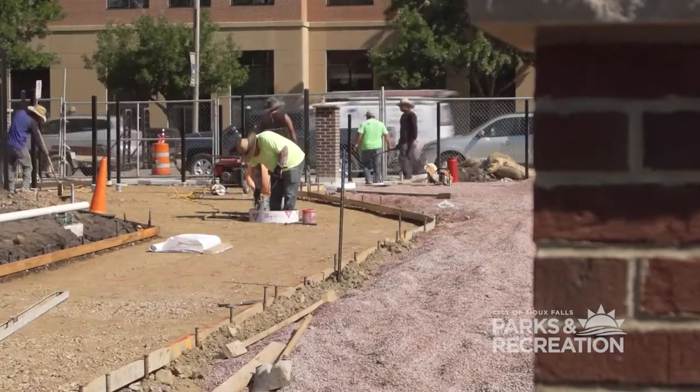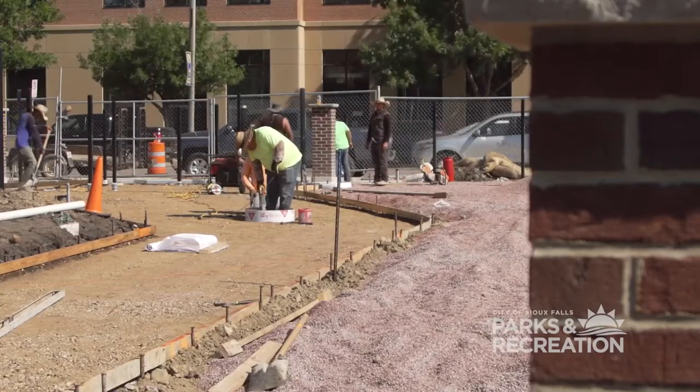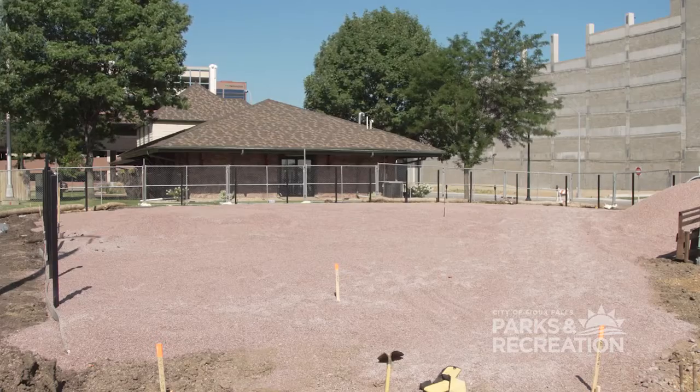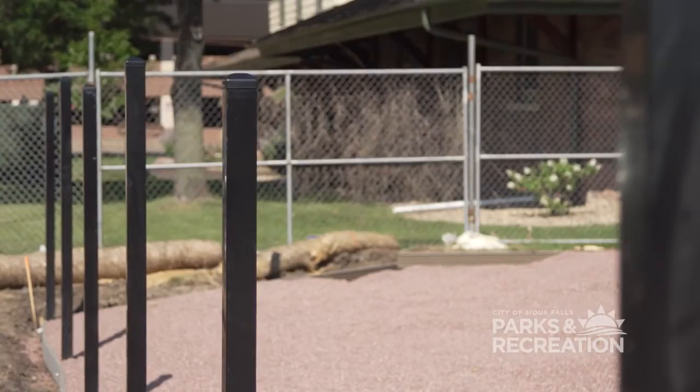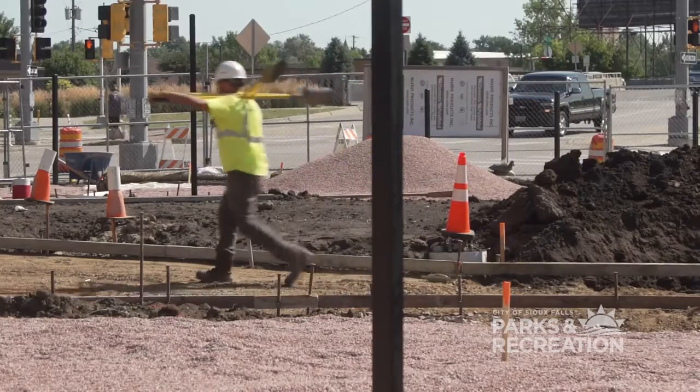We're right here at the Kirby Dog Park at Fort Sod in downtown Sioux Falls, and as you can see, construction is well underway. Right now we're in the process of building the fence that will enclose the dog park, as well as the concrete surfacing that's being constructed as we speak.